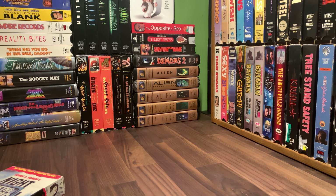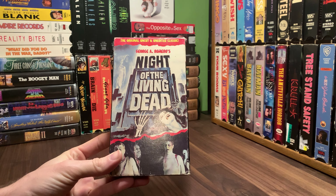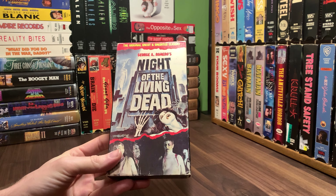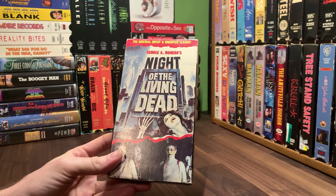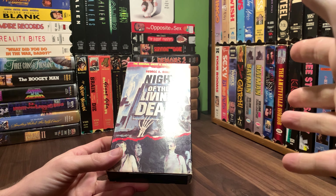Welcome back everybody. Today we're going to look at this VHS for Night of the Living Dead, George A. Romero's film — original, uncut, and unedited classic. A week or two ago I got a haul of a bunch of different Night of the Living Dead, Dawn of the Dead, Day of the Dead VHSes.